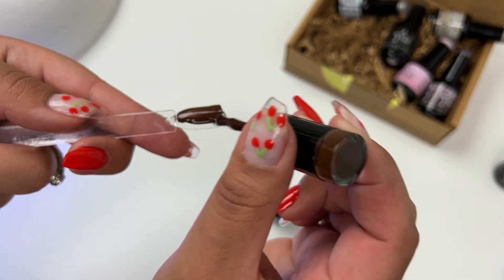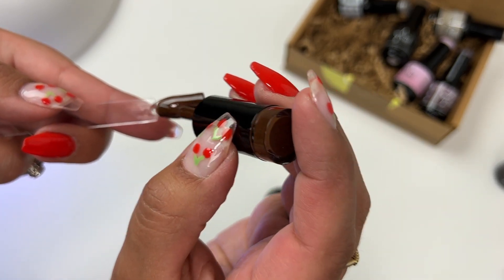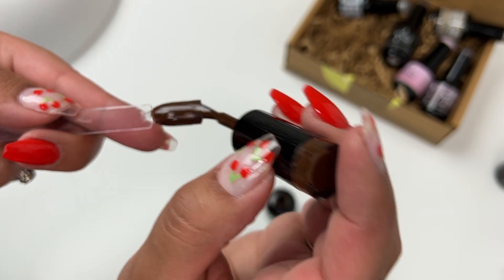I'm just thinking fall time. I was definitely thinking fall time when I picked these shades, but I don't have a brown polish, so this will be perfect for Thanksgiving time as well.